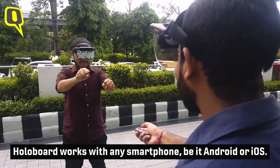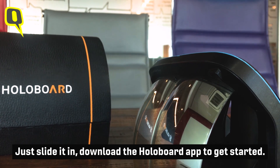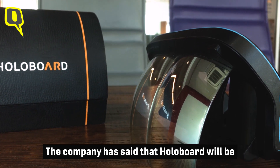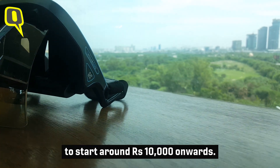Holoboard works with any smartphone, be it Android or iOS. Just slide it in and download the Holoboard app to get started. The company has said that Holoboard will be available in the coming months, with prices likely starting from around Rs 10,000 onwards.